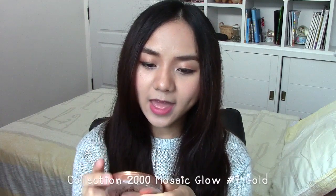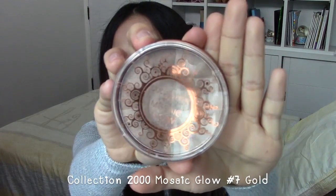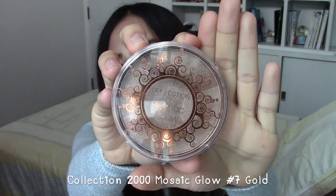During last month I liked to wear a glowy skin makeup look, and I have been using this Collection 2000 Mosaic Glow in color 7 Gold — here's what it looks like. It's a shimmering glow powder that gives a subtle glow to my face. I don't like highlighters that give too much glowiness because my skin can look oily, and this one gives me a very sun-kissed glow which I really like.